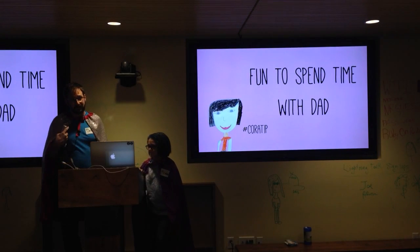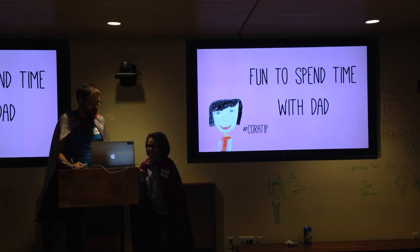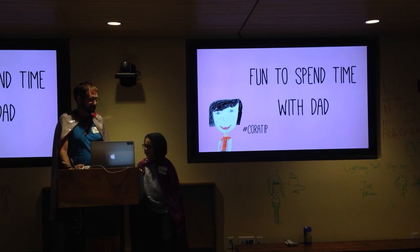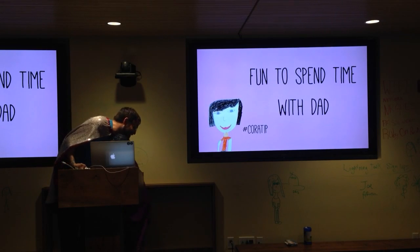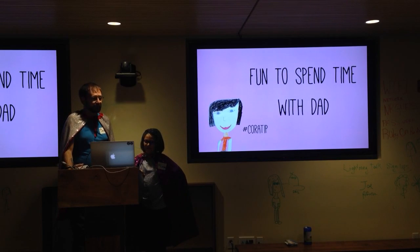But I'm not the only one with tips — Coraline was an equal party in this. What's your first tip, Coraline? Time to spend time with dad. That's right. It is really a great way to connect with the young people of your life to build something together.